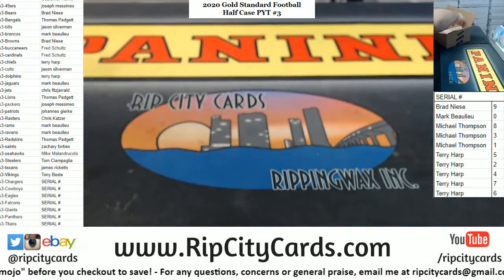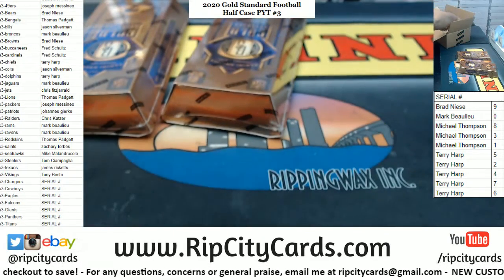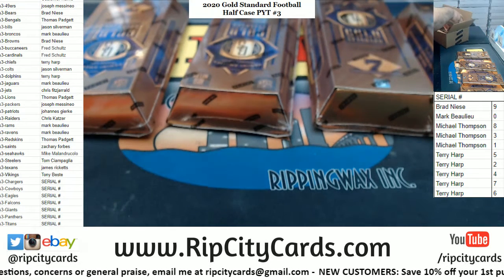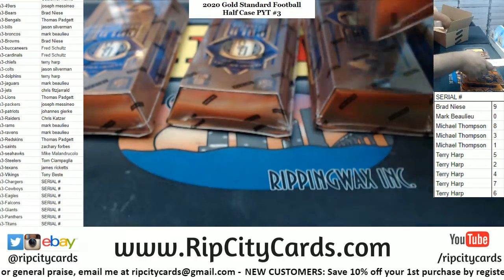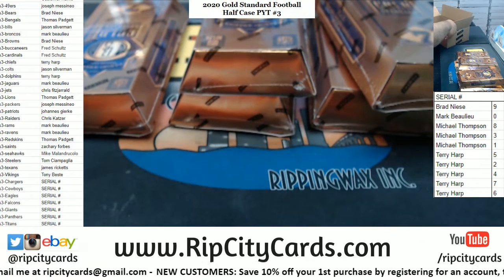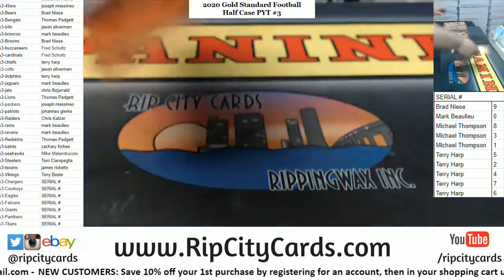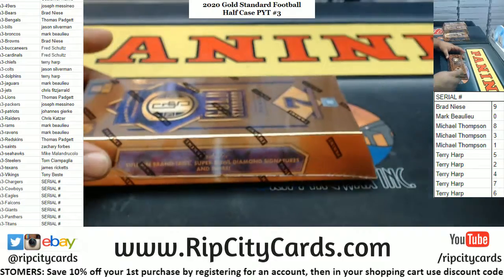Fresh case. I like to grab boxes from the top and from the bottom just to mix it up. All right, so there we have it — six boxes. Let's see what we got. Good luck everybody, here we go.